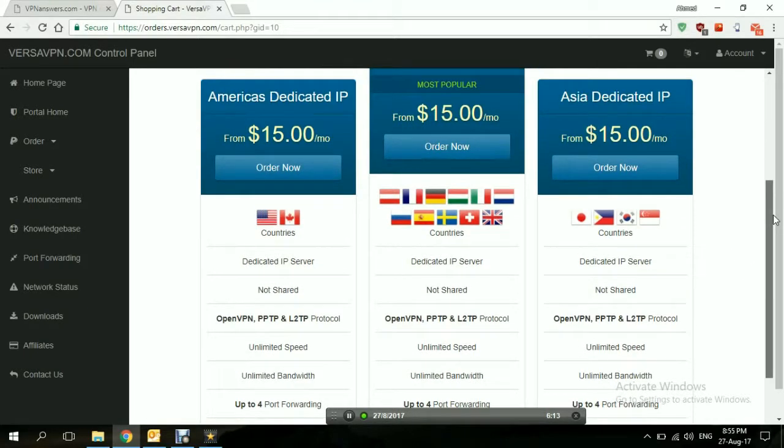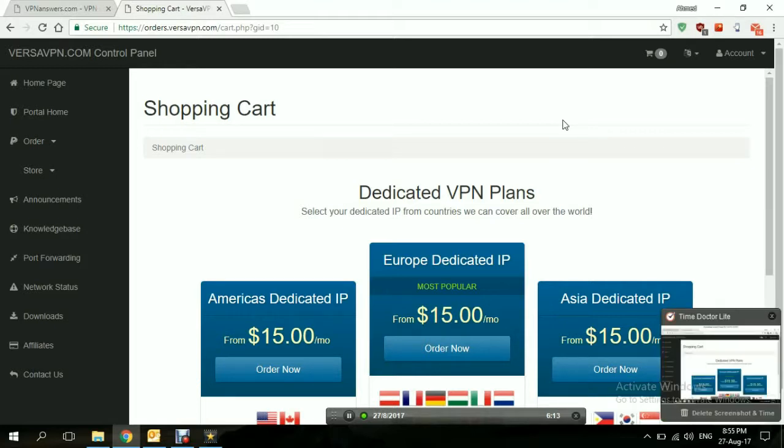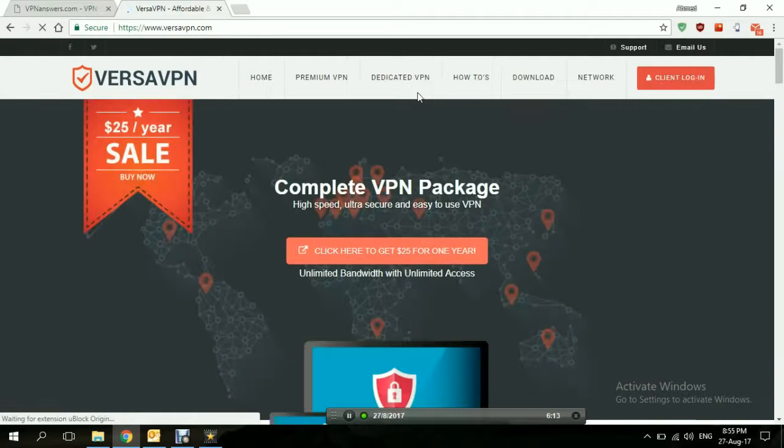That's the difference between the dedicated VPN plans and the premium VPN plans. What we're going to try out today is the premium VPN plan, the application, and how good it is. Let's go back to the home page, download the application, and give it a try.